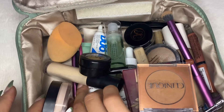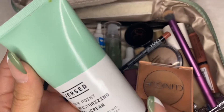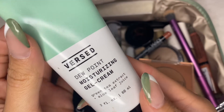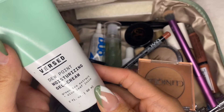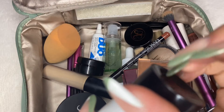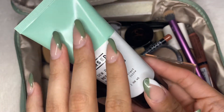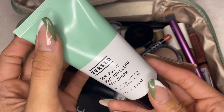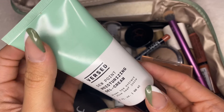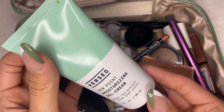Next, I've been using this new moisturizer. This is by the brand Burst and it is the Dewpoint Moisturizing Gel Cream. I honestly have really been loving this moisturizer. As somebody who has combination skin, a little bit more on the dry side, I tend to like more gel products.